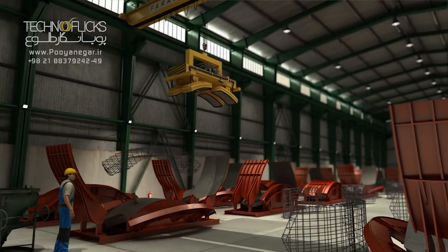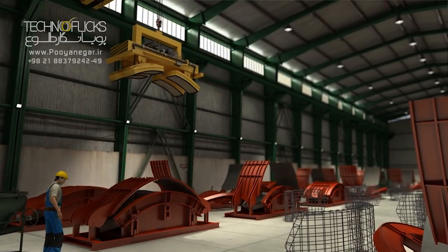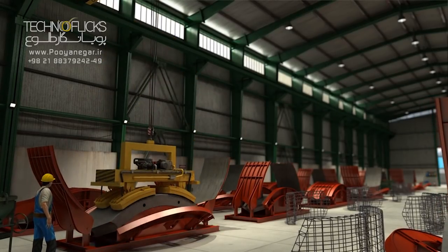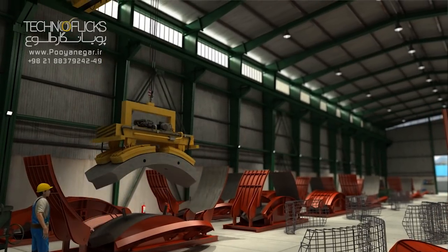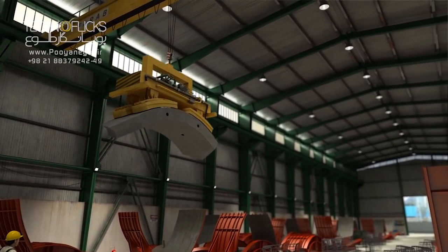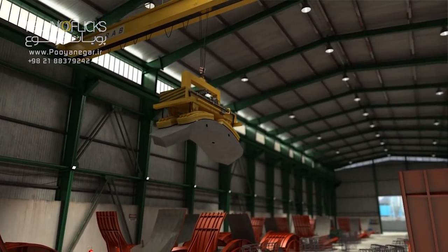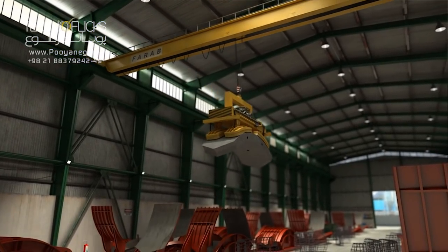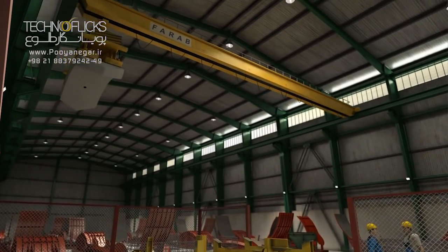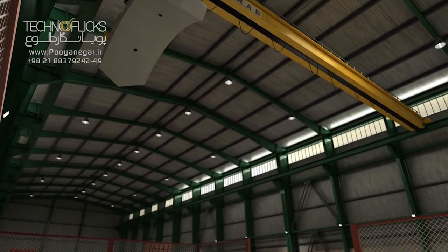Precast concrete segments of the tunnel were made at a prefabricated factory equipped with four five-segment moulds including nine complete sets of rings, five extra invert segments and also four sets of eight inlay moulds. The factory worked 24 hours in two shifts. The production process in the factory includes concrete casting, accelerated concrete curing, demoulding and also carrying the produced segments into an outdoor depot.